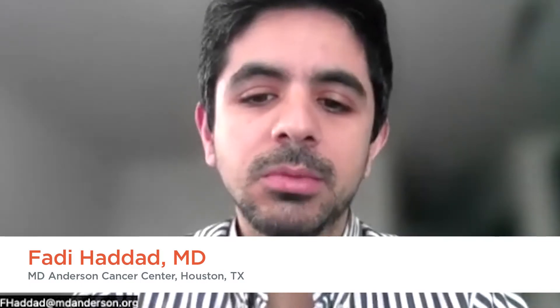This is a very important topic nowadays. I'm Fadi Haddad from the Department of Leukemia at the University of Texas MD Anderson Cancer Center.